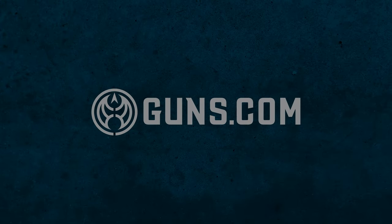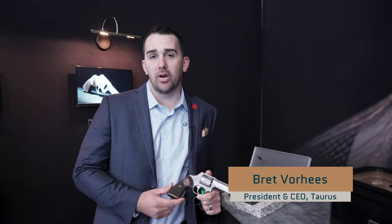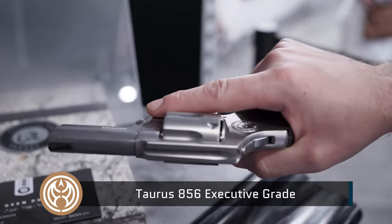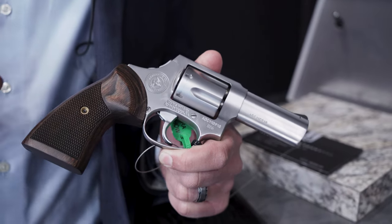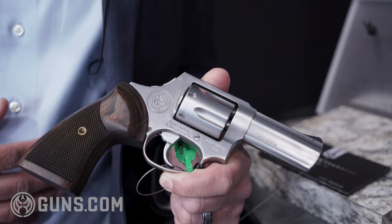Hey, I'm Brett with Taurus. We're here at the NRA Annual Meetings in 2022, and at this show we launched our new Executive Grade series of revolvers. The first in this line is our 856 with a three-inch barrel. It's a six-shot .38 special, and the cool thing about the Executive Grade is it's taking a very popular existing model and adding a lot of nice refinements to the gun.